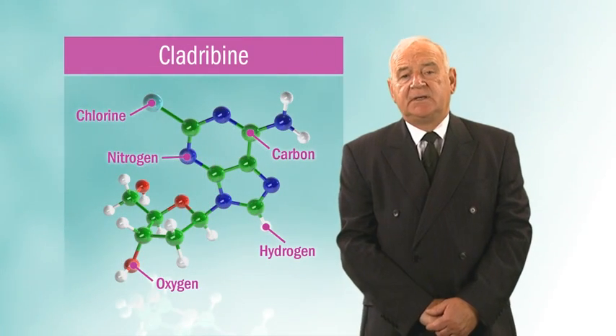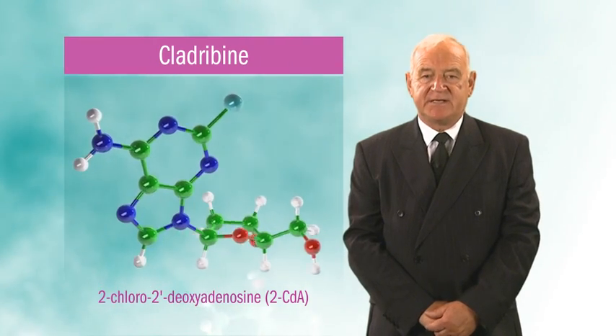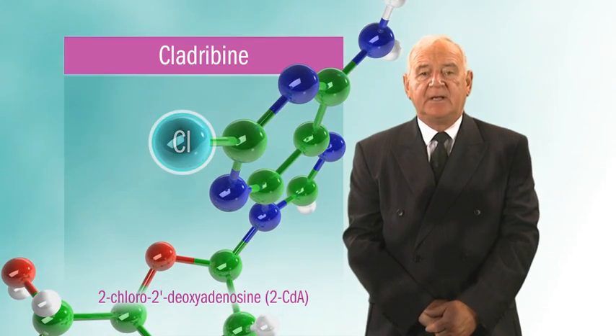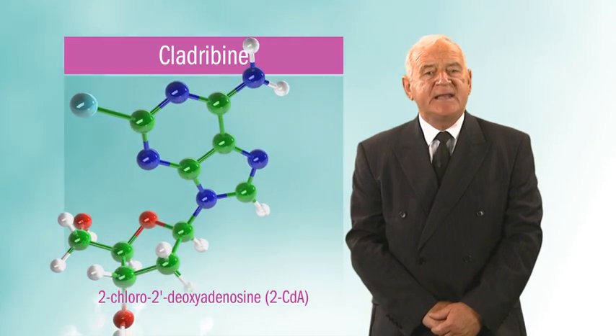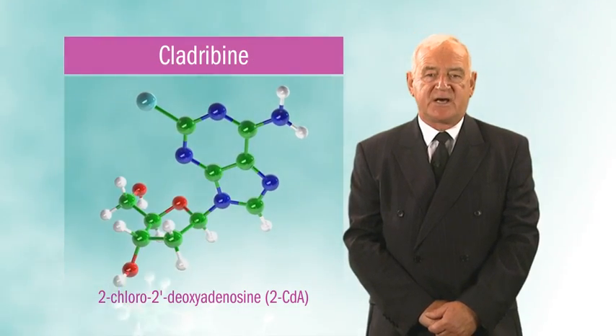Cladribin is a synthetic chlorinated analogue of deoxyadenosine. The substitution of a hydrogen with a chlorine atom in Cladribin makes the nucleoside analogue resistant to degradation by adenosine deaminase, an enzyme that metabolises and clears the naturally occurring deoxynucleosides.